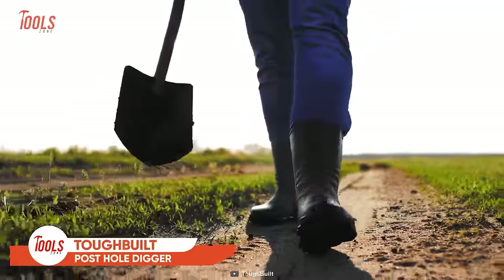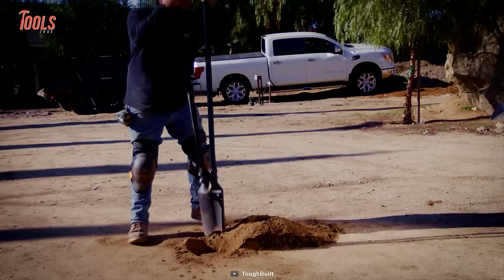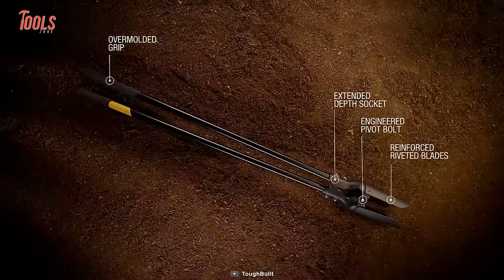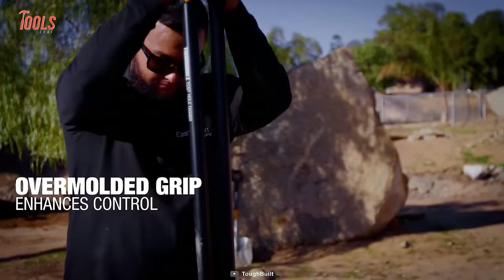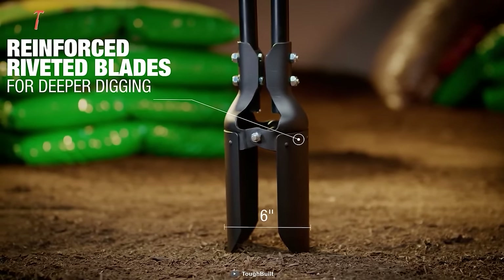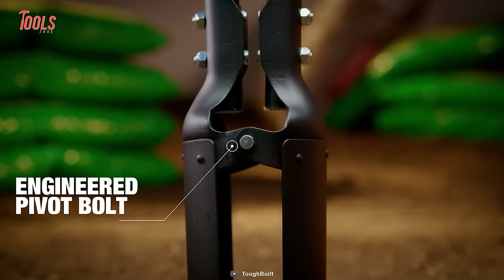If you need to dig some post and support holes for planting shrubs and flowers, here comes the Tough-built post hole digger that delivers sharp, ergonomic performance with reinforced blades that'll slice through terrain like a hot knife through butter. This tool is lightweight and easy to handle. The composite handle is so strong you could use it for longer operations. This hole digger comes with an oversized molded upper hand grip so you can dig all day without getting tired arms, shoulders or elbows. The reinforced steel blades are built to take a beating, and the engineered pivot bolt provides maximum strength and leverage.